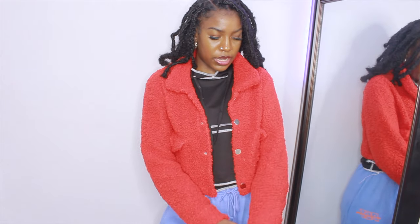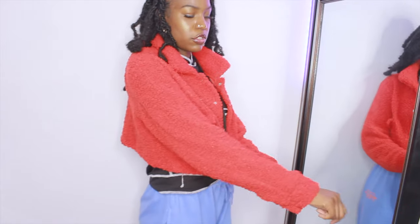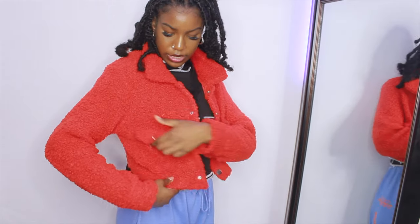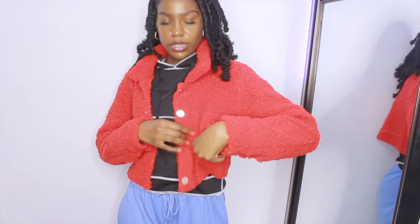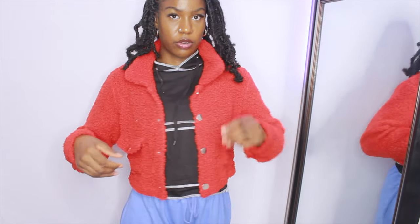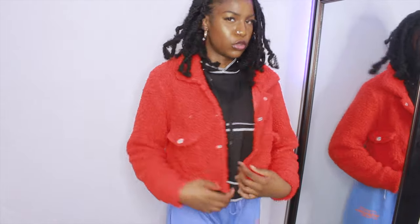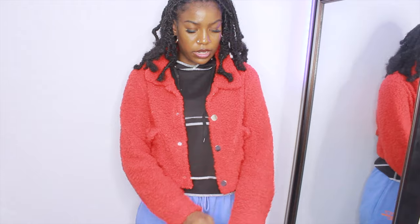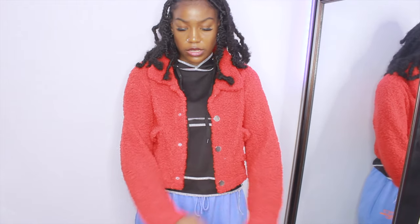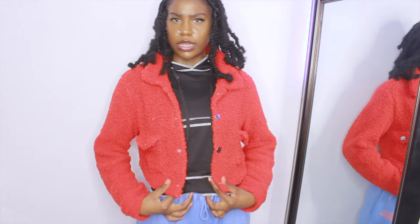You could probably wear this towards the end of winter or early spring. The sleeves are long enough, and it does have real pockets on both sides. It is cropped but not too cropped. I got this in a size large and it looks really nice on me. Sleeve length is perfect and I really like this jacket — I'm going to give it a 9 out of 10.